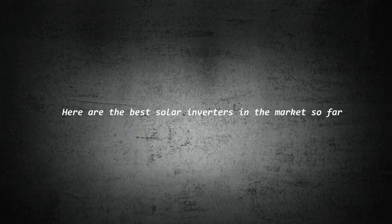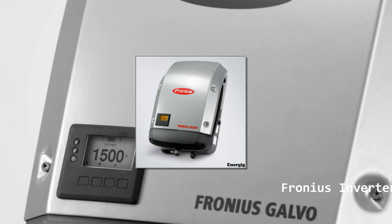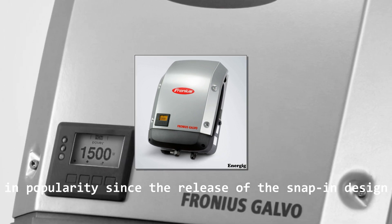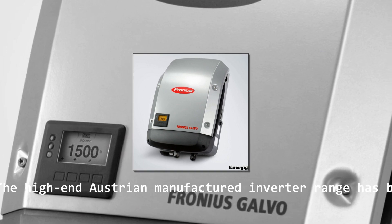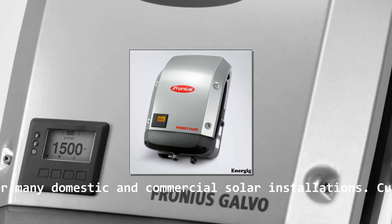Here are the best solar inverters on the market so far. Fronius inverters have surged in popularity since the release of the snap-in design seven years ago. The high-end Austrian manufactured inverter range has become the inverter of choice for many domestic and commercial solar installations.